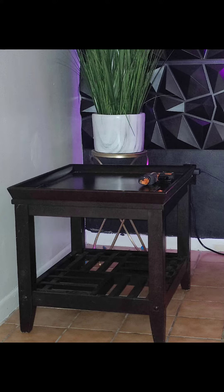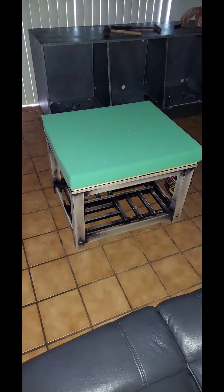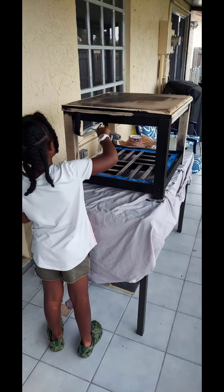So y'all, this is a $7 coffee table from the flea market. First, my husband sanded it down, took all that extra gook off of there. Then I added my cushion — got this from Joanne's, about two inches. Had my daughter do some painting to it. We got to add her in there, get her doing some work.